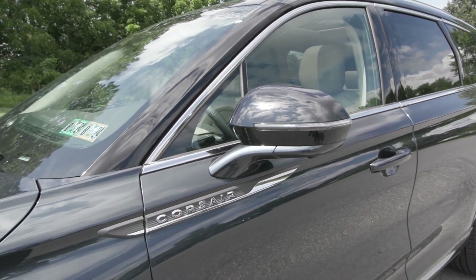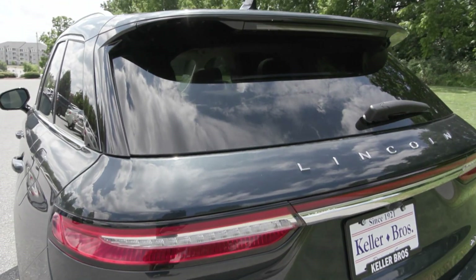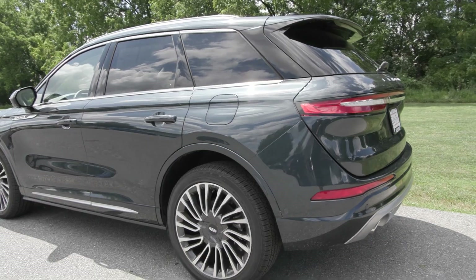You have the privacy tinted glass, the hands-free power liftgate in the back along with the Elements Package, the Lincoln Co-Pilot 360 Plus package, and the adaptive suspension, as well as many other great features.